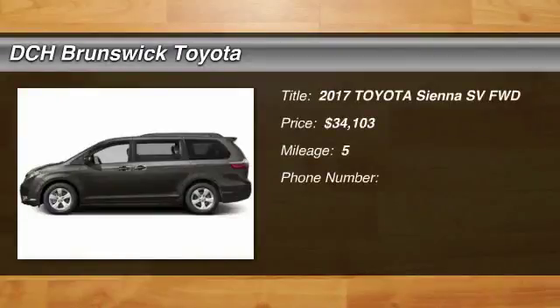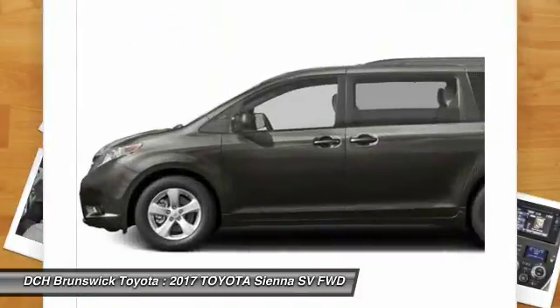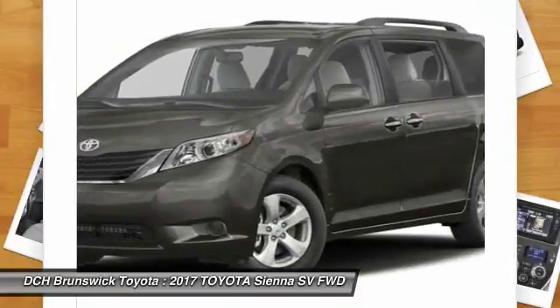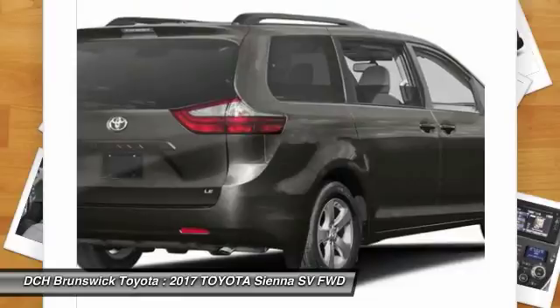Looking for the right vehicle? Check out the 2017 Toyota Sienna. Sienna offers excellent overall quality and long-term dependability, making it a hassle-free vehicle to drive day in and day out, while contributing to peace of mind on long road trips.